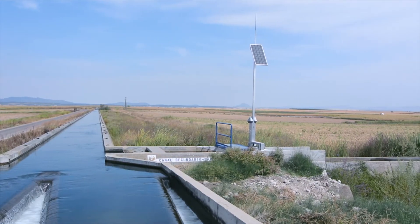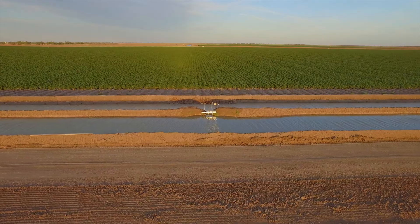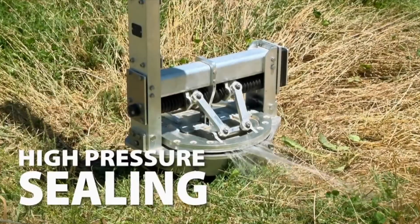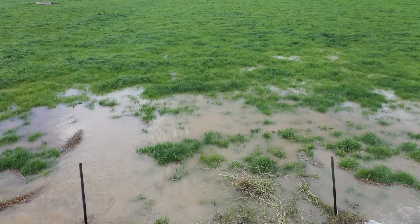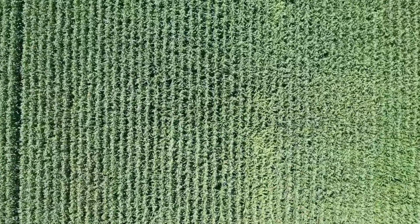Rubicon continues to improve the water management solutions available to farmers with the introduction of their new generation of FarmConnect. FarmConnect leverages the proven technologies within Rubicon's irrigation district solutions to deliver innovative automated gate and valve solutions on farm that enhance irrigators' operations to provide significant water savings, reduced labor, and increased yields.